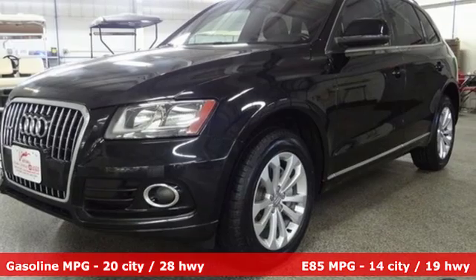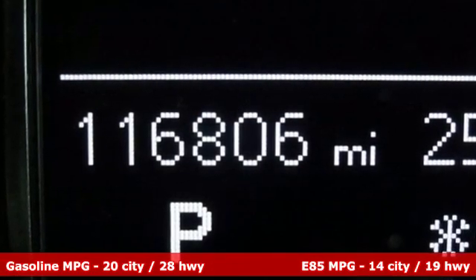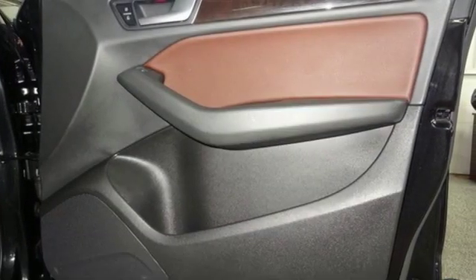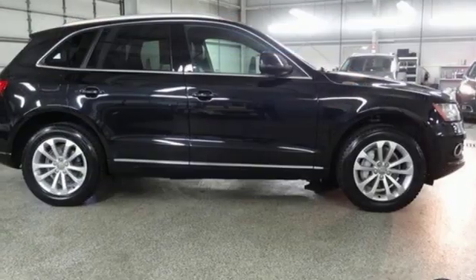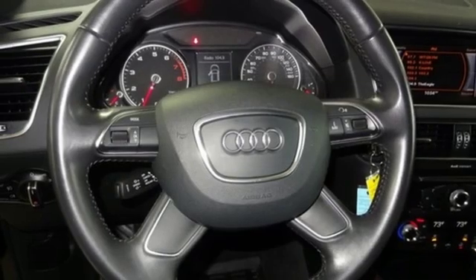It comes with the features you need, and better yet: turbo inline four-cylinder engine, gas pressurized shocks, external memory control, power heated mirrors, front heated leather bucket seats, AM-FM stereo radio, wireless phone connectivity, dual-zone climate control, and automatic transmission.